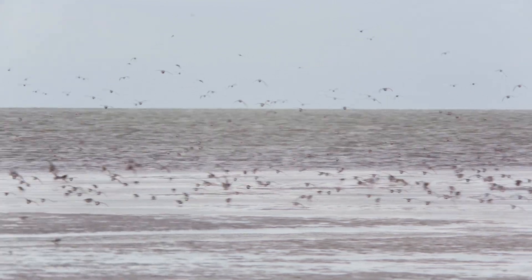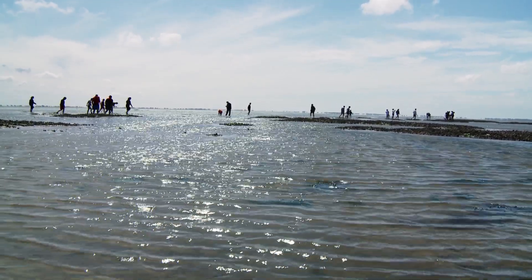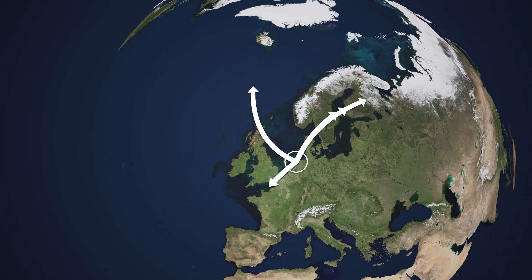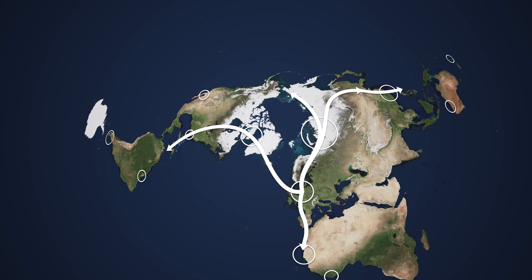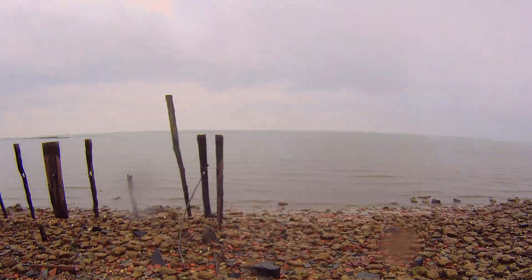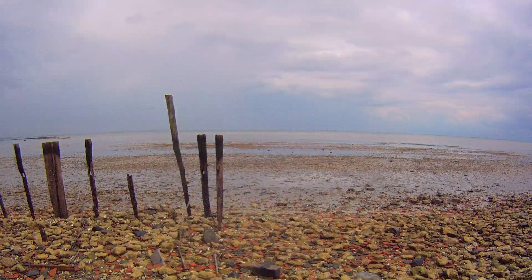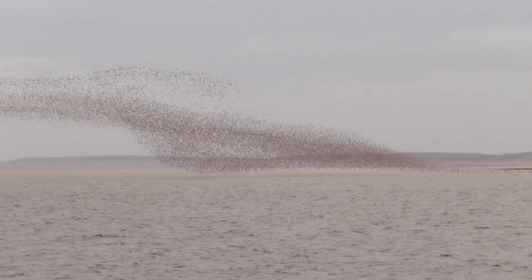The Dutch Wadden Sea. For humans, it's a tranquil area of great natural beauty. But for migrating birds, it is one of the busier junctions of the Northern Hemisphere — a place where millions of shorebirds start, finish, or interrupt their global travels to eat, to breed, or simply to recuperate. And as such, it is a vital link in a worldwide chain where any change can have worldwide consequences.